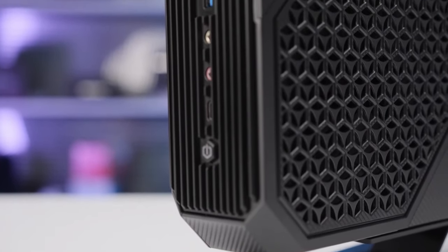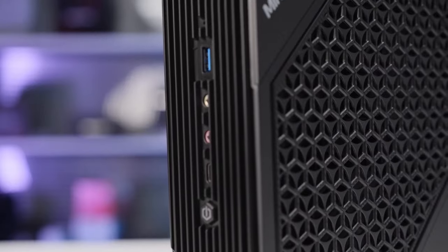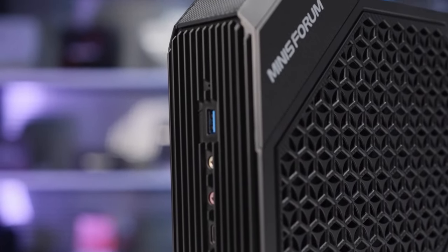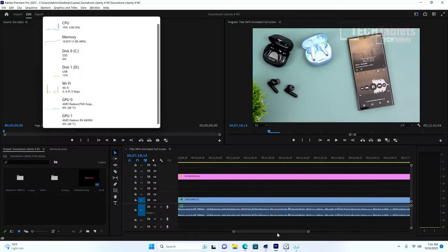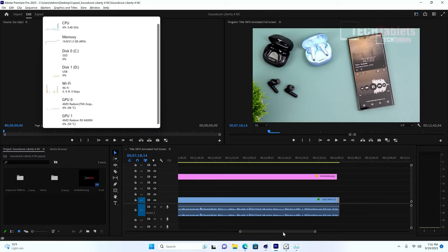In summary, the Minisforum Neptune Series HX99G is a versatile mini PC with remarkable performance, discrete graphics, and expandable capacity. Whether you're a gamer, content creator, or professional, this mini PC has you covered.